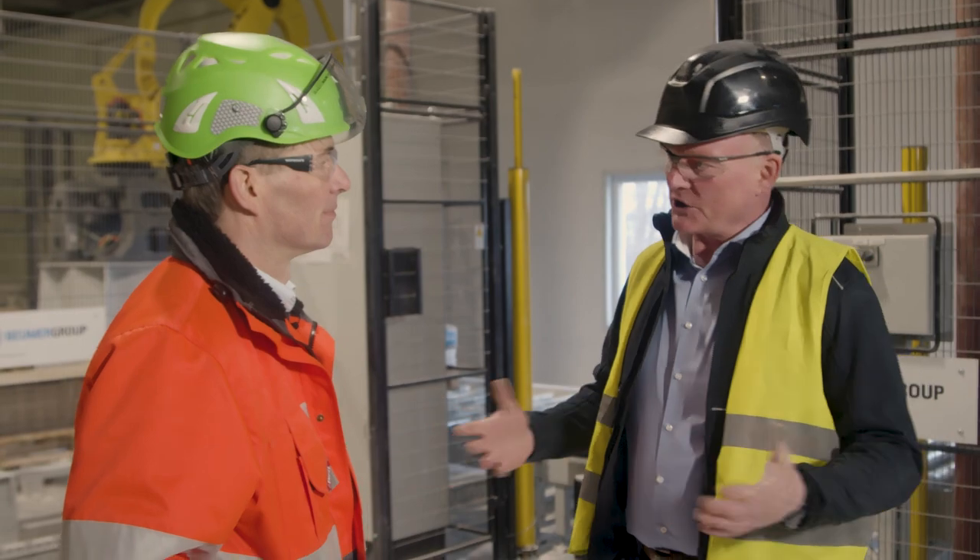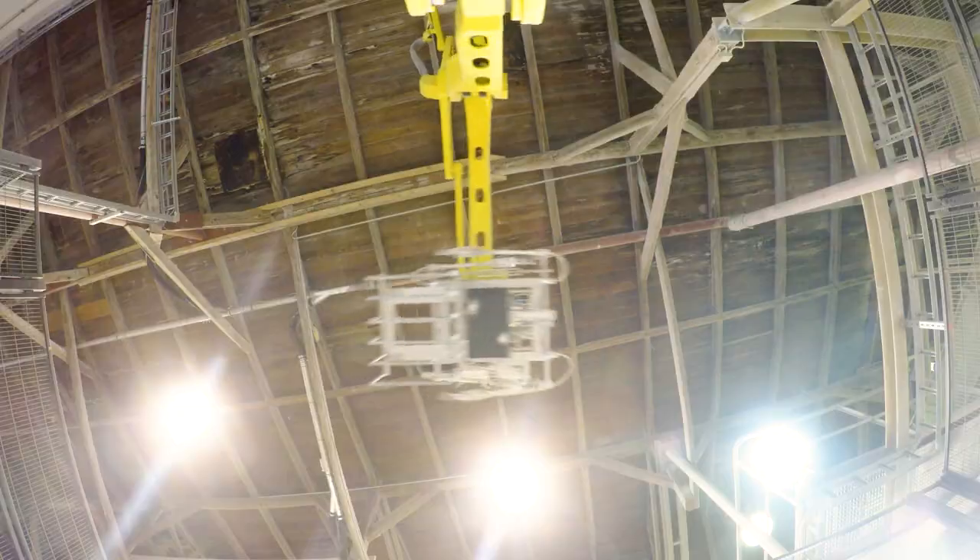My name is Dirk Lohser. I'm working as a senior sales manager at Beumer Group. I'm in charge of selling new equipment in the area of conveying and loading, palletizing and packaging, and customer support.